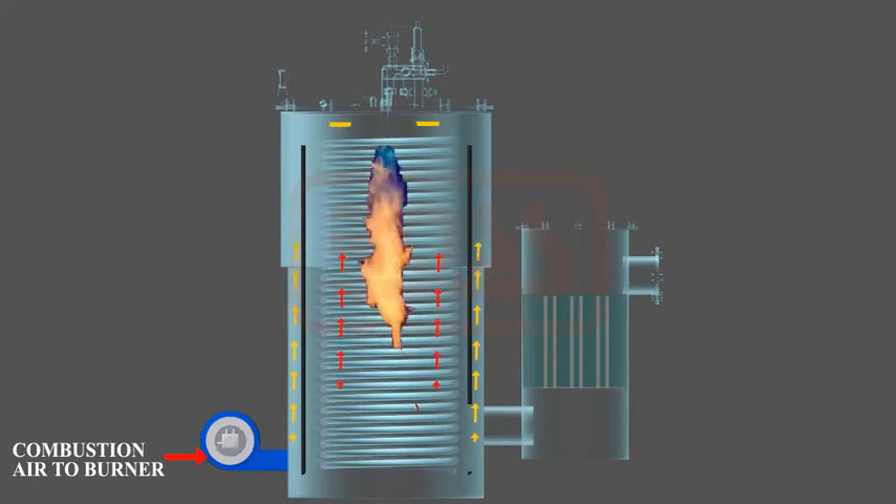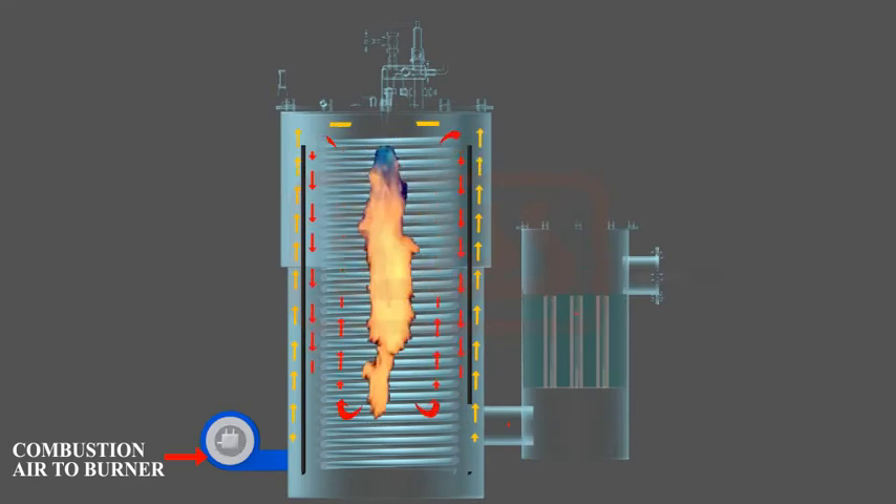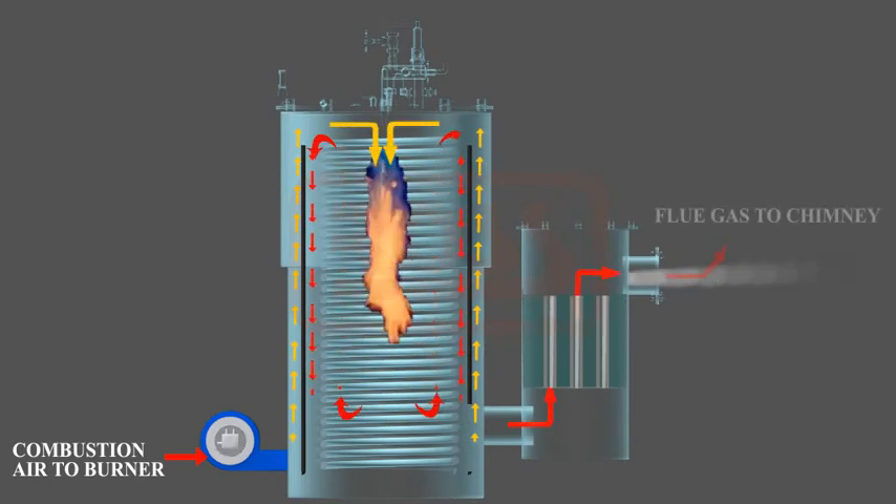Hot flue gases then enter the annular gap between the coil and inner shell to preheat combustion air. The flue gases then pass through the economizer tubes to preheat feed water before exiting to atmosphere via the chimney.